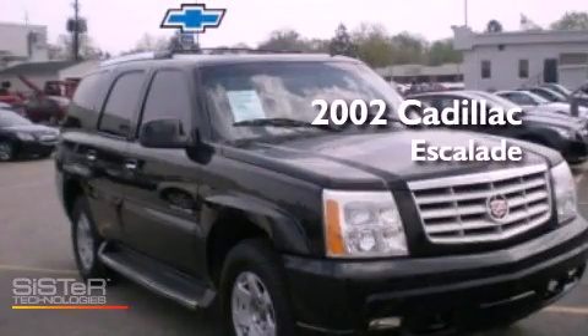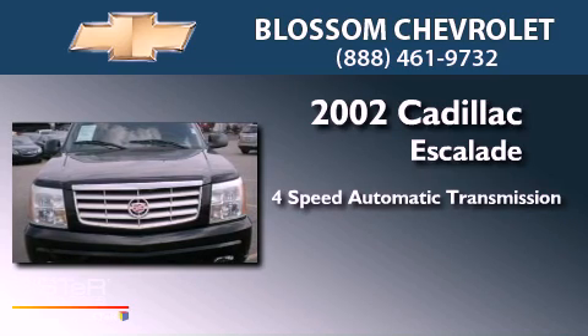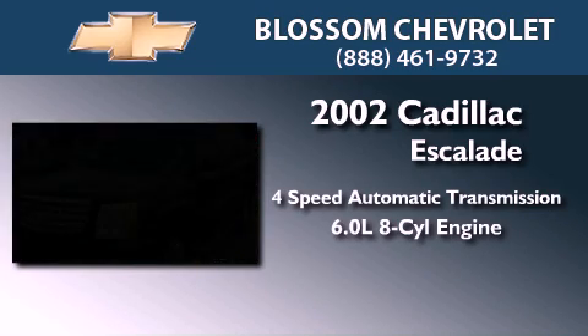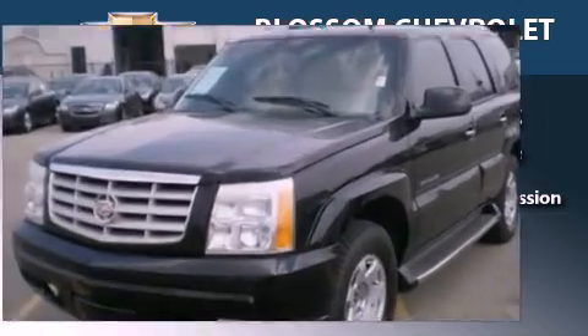This is a 2002 Cadillac Escalade. This SUV has a four-speed automatic transmission, a 6.0-liter V8, and the added safety and control of all-wheel drive.